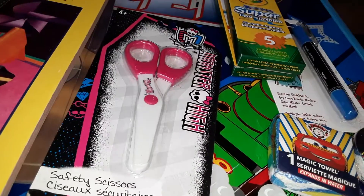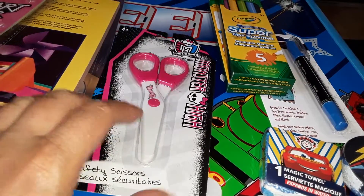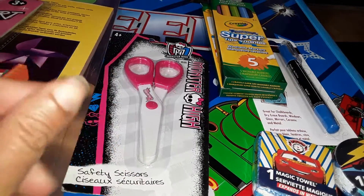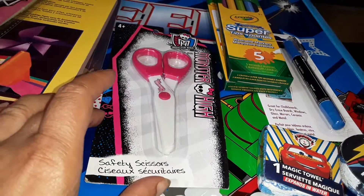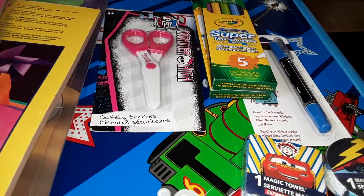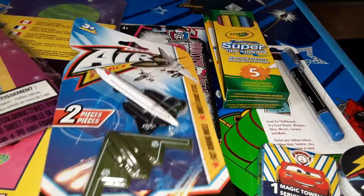I grabbed my son these scissors — I'm interested to try them. He hasn't used scissors that often and I'm worried he's gonna cut himself, but the lady at the store recommended these to me. They are for ages four and up and my son's two and a half, but they're plastic and she said they only really work on paper. They're safety scissors, so we'll give those a shot — I want him to start working on his cutting skills more.